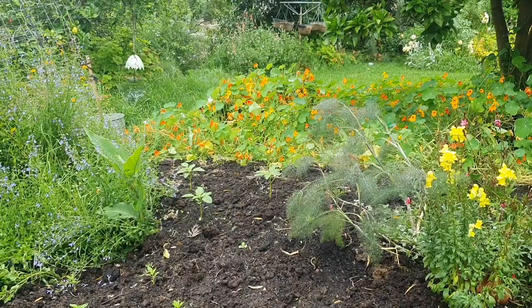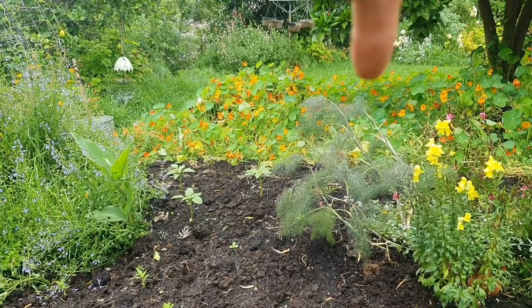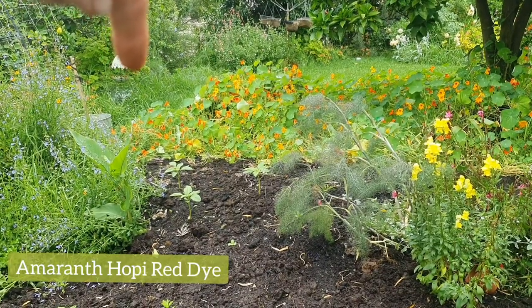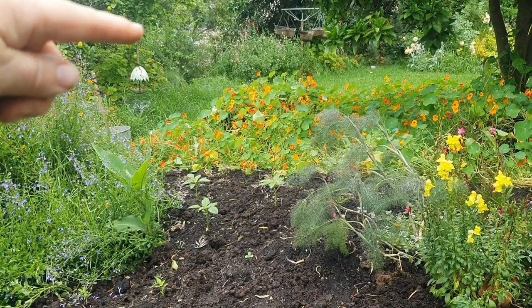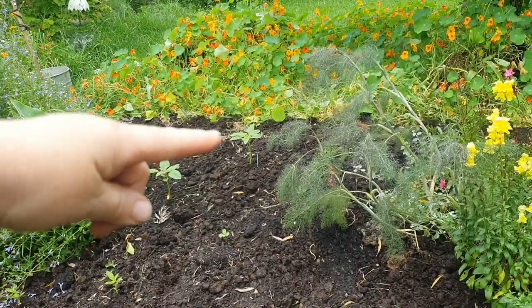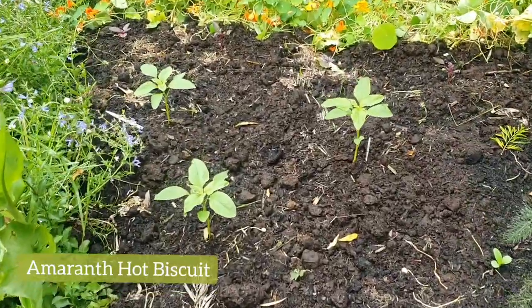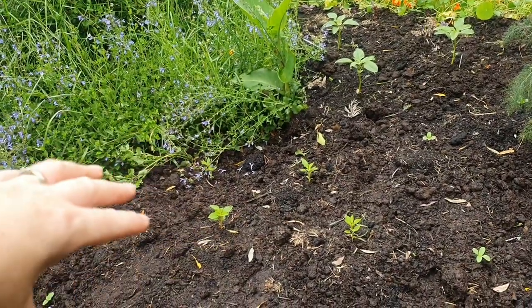If you can imagine, this is my vision for this area. At the very back I put in a whole row of amaranth — the Hopi Red Dye — that will form a bit of a screen or backdrop because they do get quite tall. Then you can see these three plants just here; they're another variety of amaranth called Hot Biscuit.